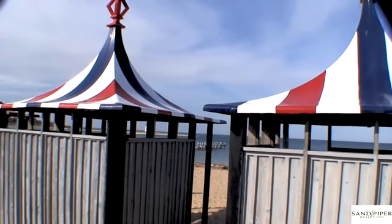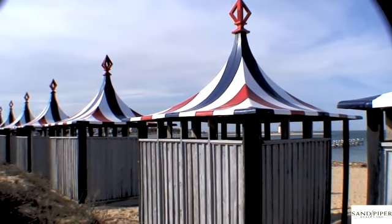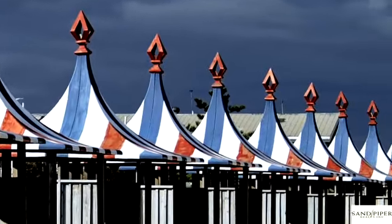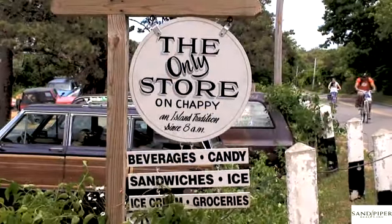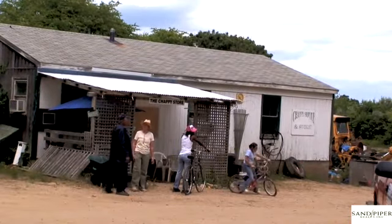The Chappaquiddick Beach Club is a historic family-owned private club, located on the North Shore. Chappaquiddick only has one store — a combination general store and automobile mechanic garage, which is only open in the summertime.